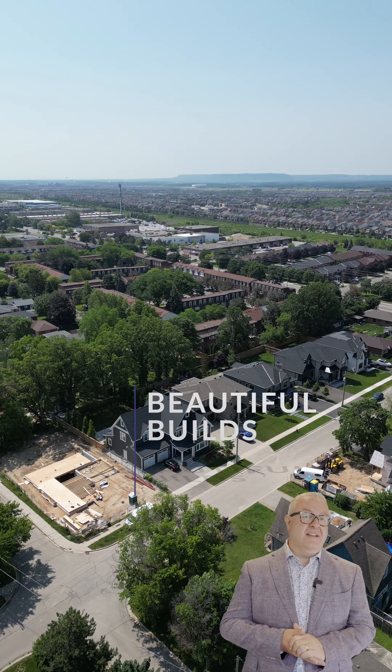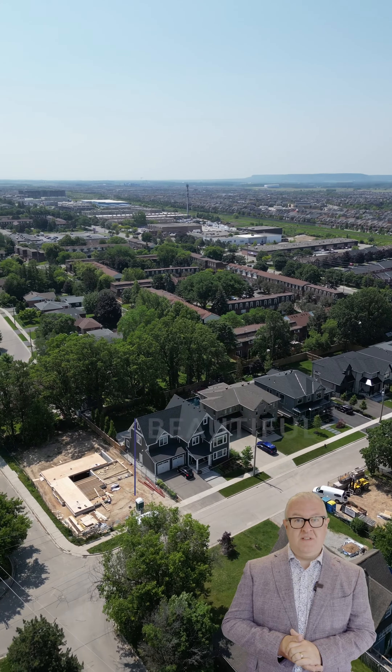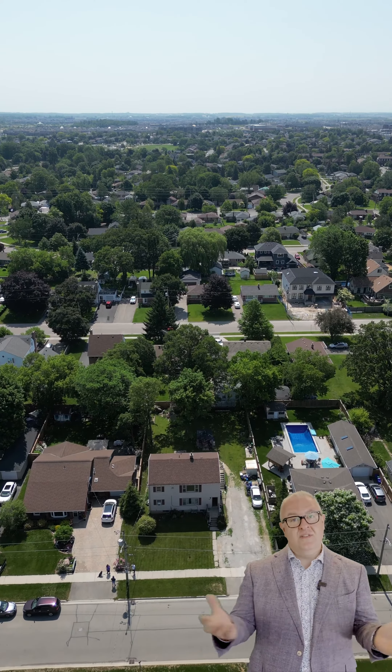And you're also buying development land in the most valuable area of Milton. For more information, give us a call or send us a direct message.